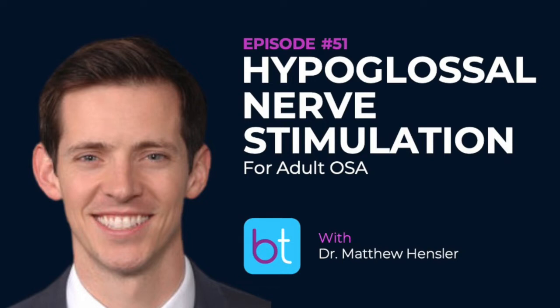Did you do a lot of hypoglossal nerve stimulators in training? It is pretty new — the FDA approval came around 2014, so when I finished in 2015 I hadn't done any. I was approached by one of the companies to consider doing it towards the end of 2019.